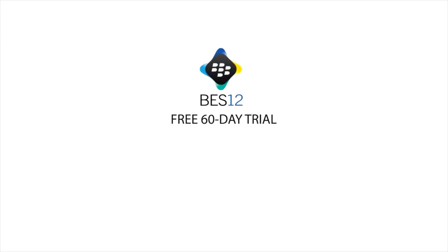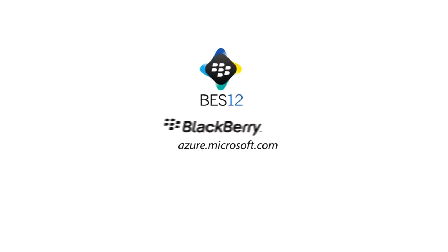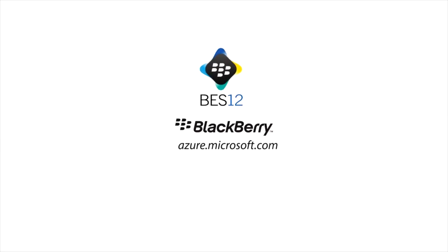Begin your free 60-day trial today. Just search for BlackBerry in the Microsoft Azure marketplace and follow the easy setup process. BES 12 — the complete multi-OS EMM solution by BlackBerry.